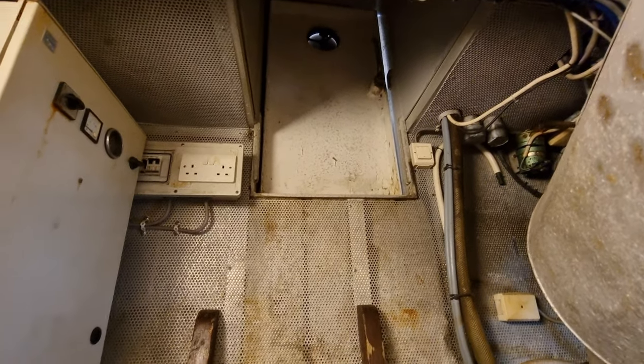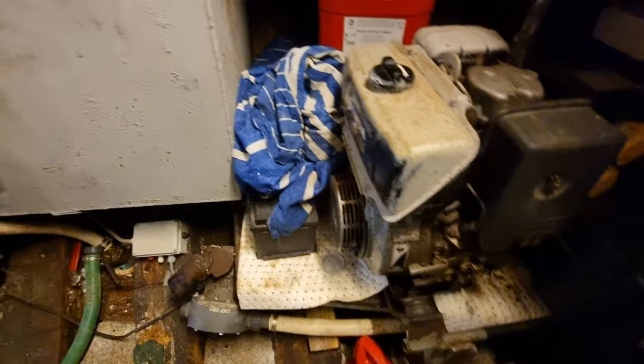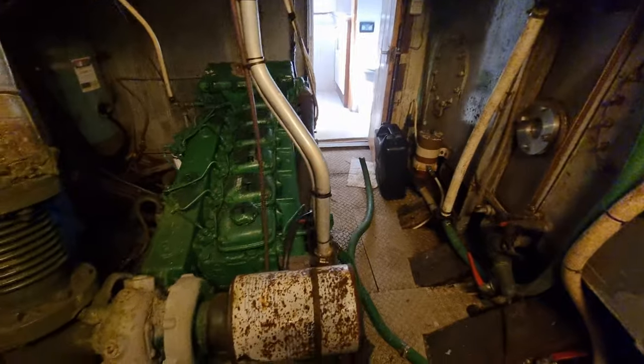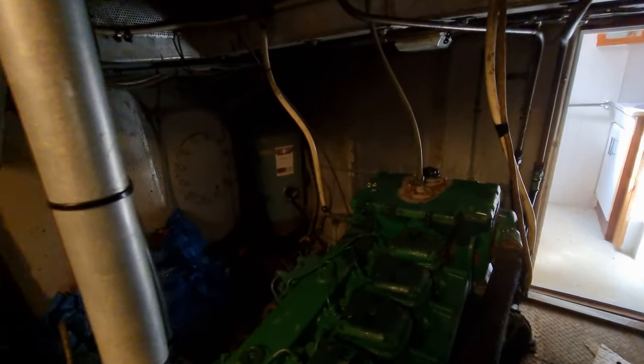Hi, this is Jason from Boatshed Plymouth, on board this MFV that we have listed here in the Plymouth area. Just going to do a short internal video below decks so you can get an understanding of how this vessel is laid out and all of her associated equipment. She was a Norwegian-built vessel with a Volvo engine. Currently in the engine room, stern of the vessel, slowly moving forwards.